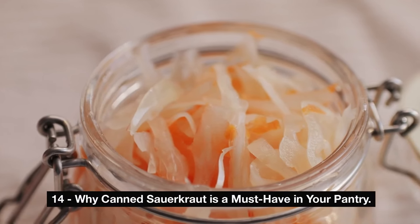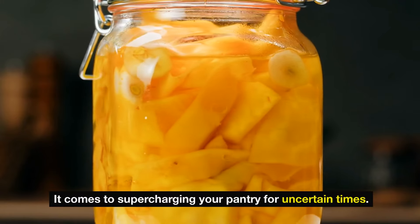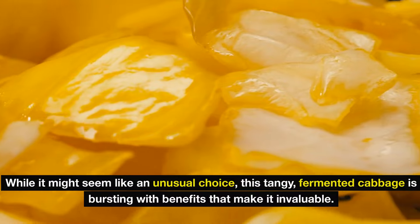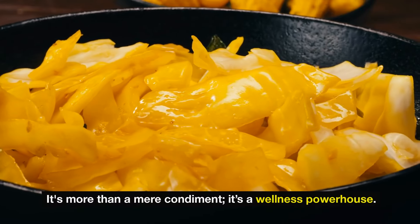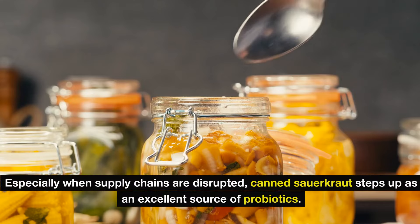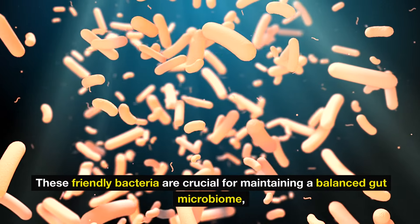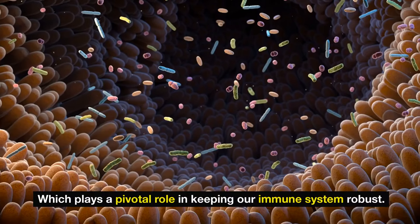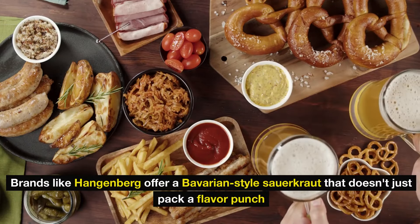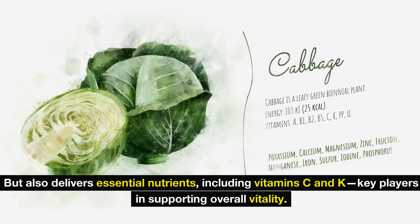Number 14: why canned sauerkraut is a must-have in your pantry. Don't underestimate the potential of canned sauerkraut when it comes to supercharging your pantry for uncertain times. This tangy fermented cabbage is bursting with benefits. With fresh fruits and vegetables often hard to come by — especially when supply chains are disrupted — canned sauerkraut steps up as an excellent source of probiotics. Brands like Hengstenberg offer a Bavarian-style sauerkraut that delivers essential nutrients including vitamin C and K, key players in supporting overall vitality.